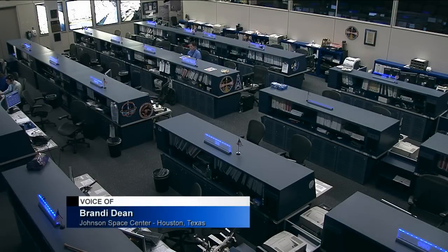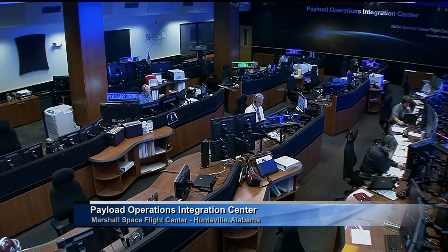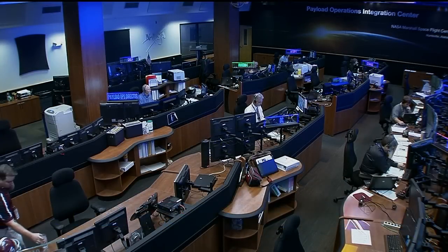There's a cool new 3D printer on board the International Space Station and students here on the ground are able to get involved with exactly how it's used. We've got at the NASA Payload Operations Integration Center at the Marshall Space Flight Center, Bill Hubscher on hand to tell us more.